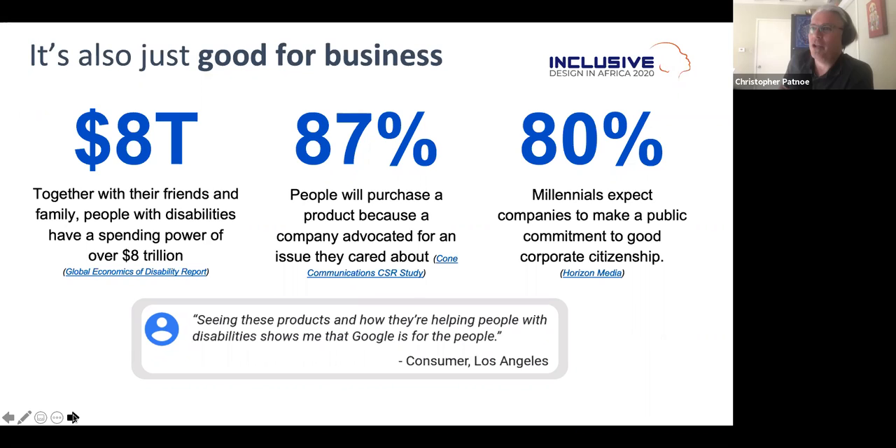Finally, it's also good for business. According to the Global Economics Disability Report, there are 8 trillion dollars at stake — that's real money, representing the friends and family of people with disabilities. There's also the impact to the brand: 87% of people will purchase a product because a company advocated for an issue they cared about. Millennials expect companies to make a public commitment to corporate citizenship. So if you do the right thing for your company and your brand, these things will come back to you.